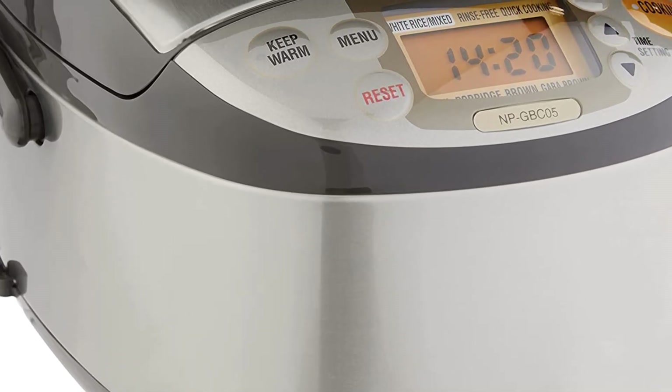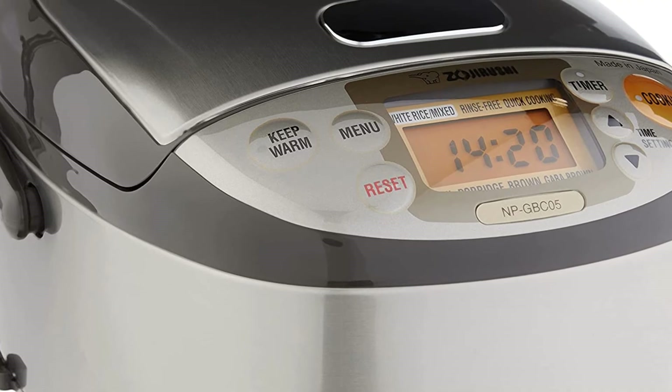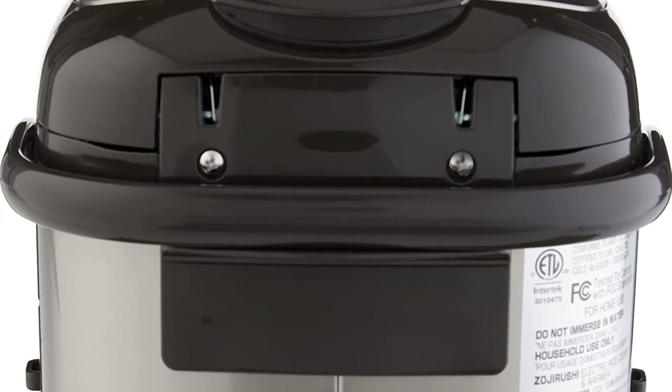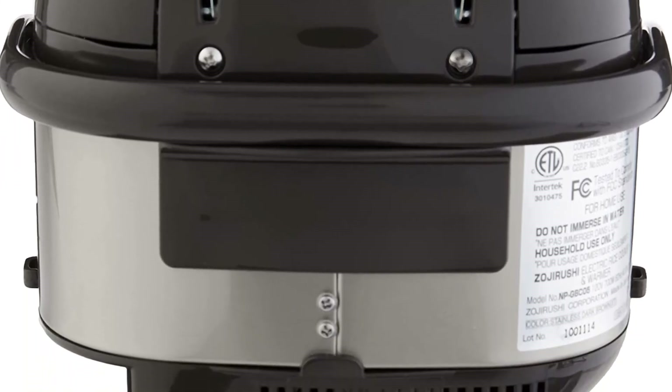The detachable and washable stainless steel inner lid makes cleanup a breeze, and the included rice spatula, spatula holder, and rice measuring cups make use and storage a snap. With a capacity of up to 3 cups (0.54 liters), this rice cooker is a great choice for any household.